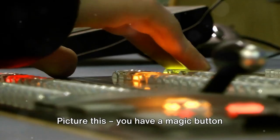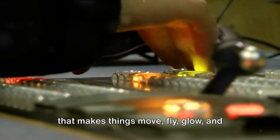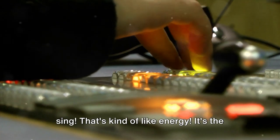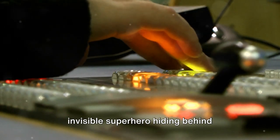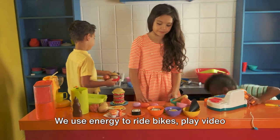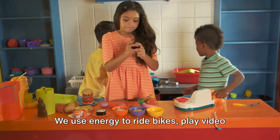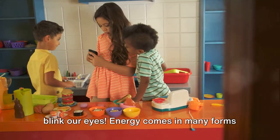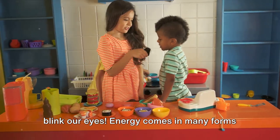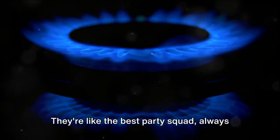Picture this. You have a magic button that makes things move, fly, glow, and sing. That's kind of like energy — it's the invisible superhero hiding behind everything that happens. We use energy to ride bikes, play video games, cook scrumptious meals, and even to blink our eyes. Energy comes in many forms like light, sound, heat, and more. They're like the best party squad, always on the move and having a blast.